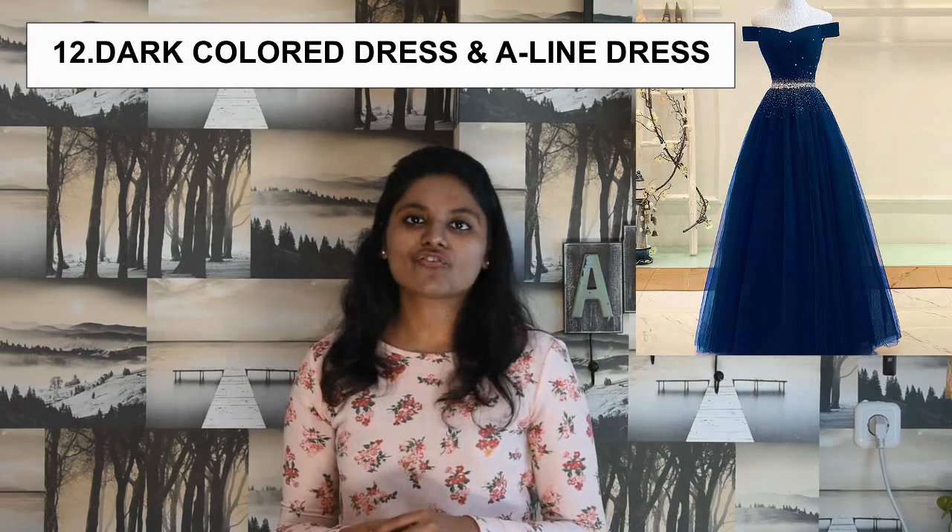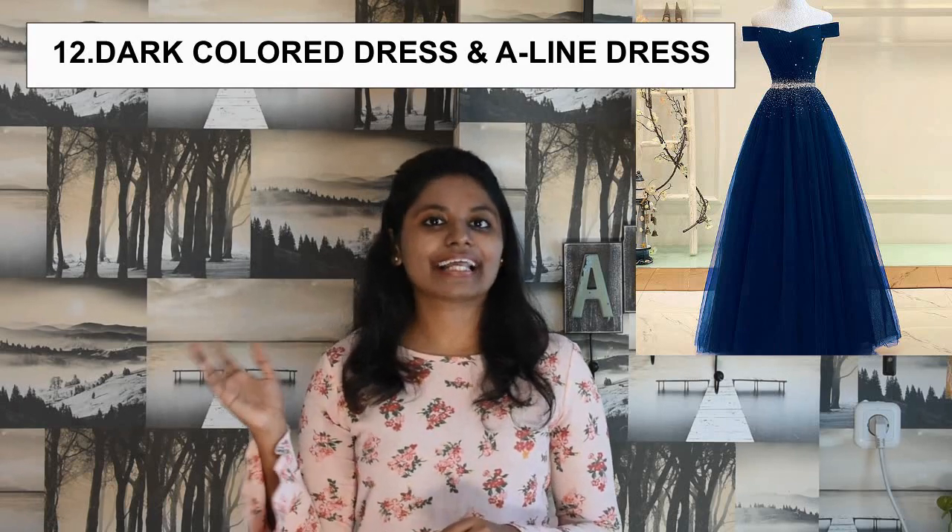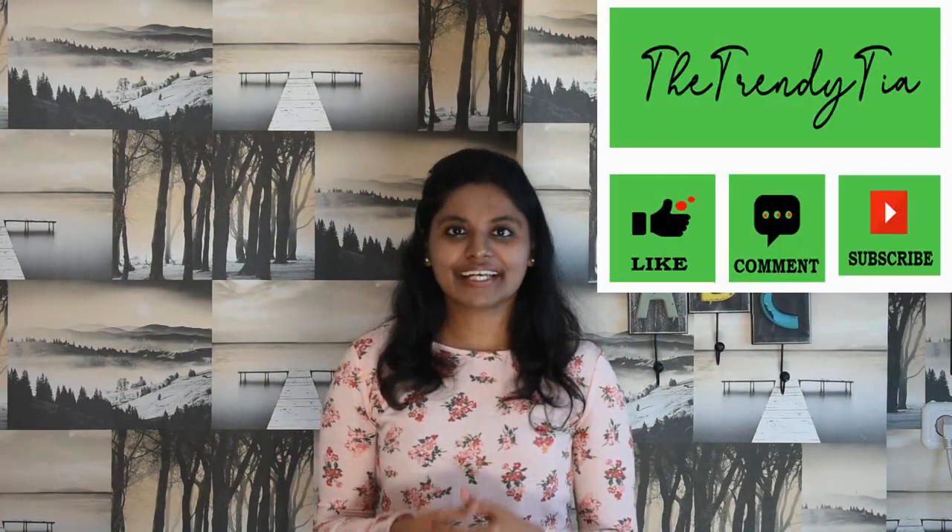Number 12 is go for the long flowy maxi dress. Dark colors always give you a slimmer look. Love yourself. Take care.